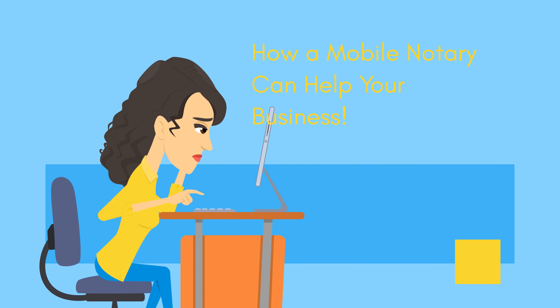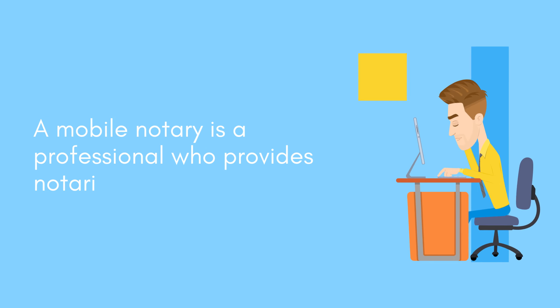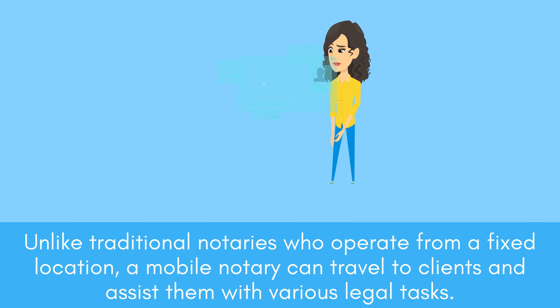A mobile notary is a professional who provides notarial services on the go. Unlike traditional notaries who operate from a fixed location, a mobile notary can travel to clients and assist them with various legal tasks.